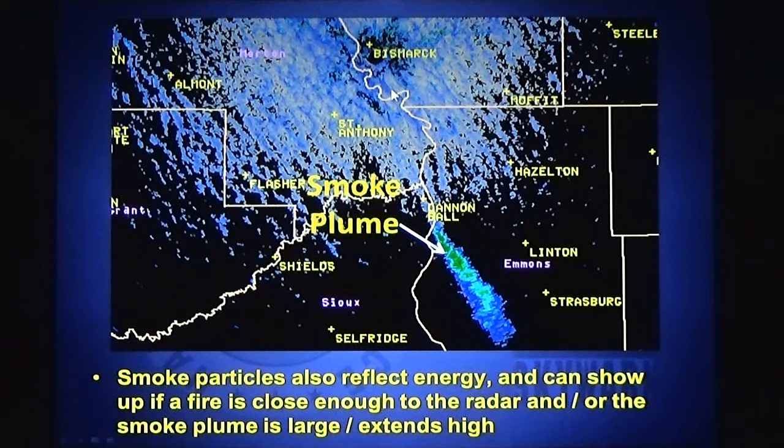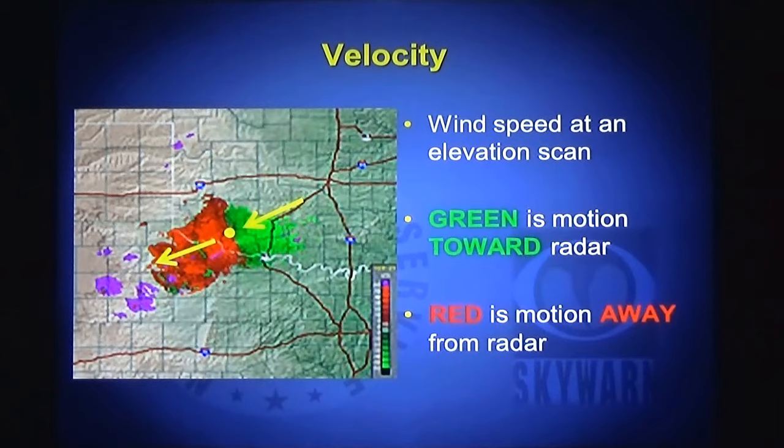This image is off the Bismarck radar and depicts smoke from a grass fire. The wind is from the northwest, so the smoke from the fire near Cannonball on the Standing Rock Nation is going to the southeast across Emmons County and into South Dakota. This Doppler radar is so powerful it can detect smoke and dirt and dust particles in the air.